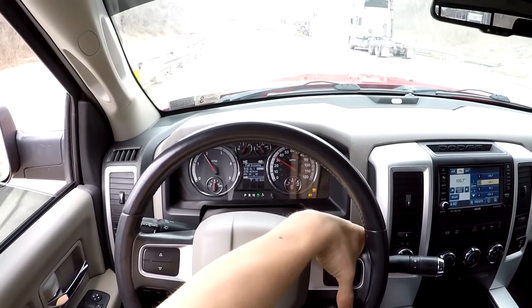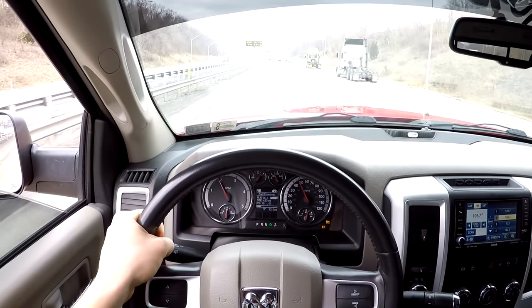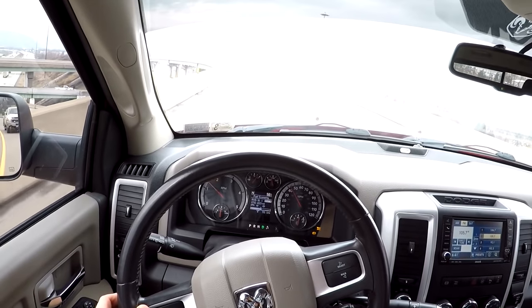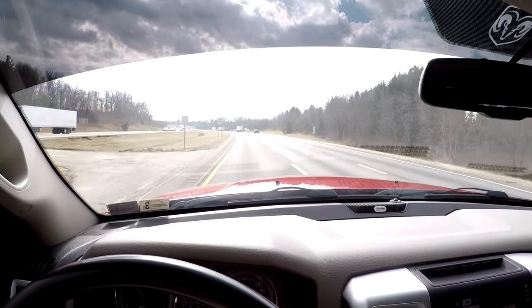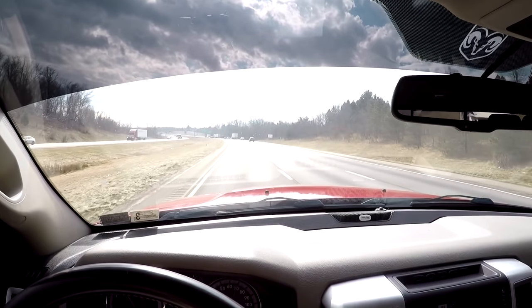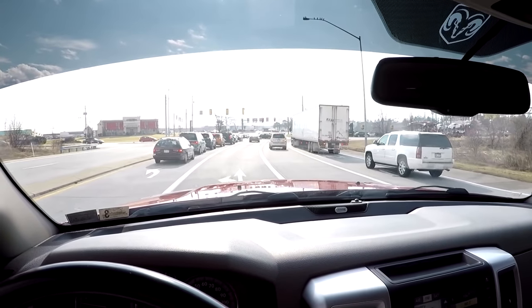I just love this truck so much — it sounds so good. You guys watching this and you love Cummins, get a 6.7, trust me you'll love it. The sun just came out, it's so nice outside — it's finally, finally summer time. It is honestly such a beautiful day. Summer time 2018, gotta love it.